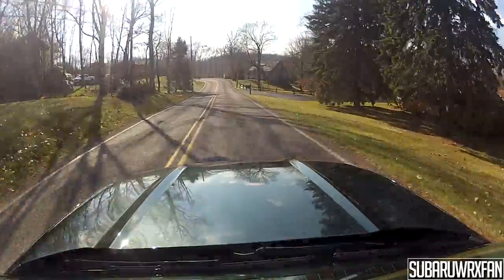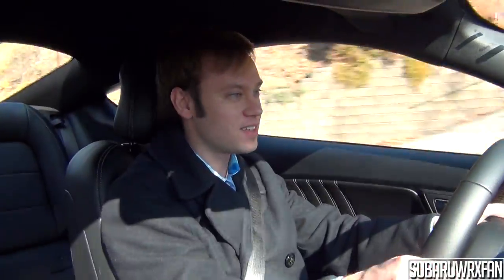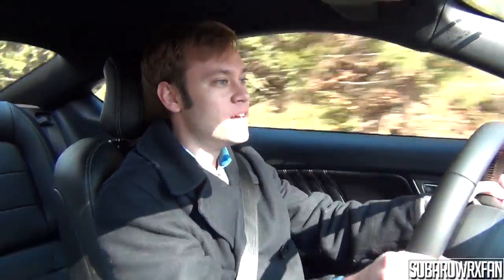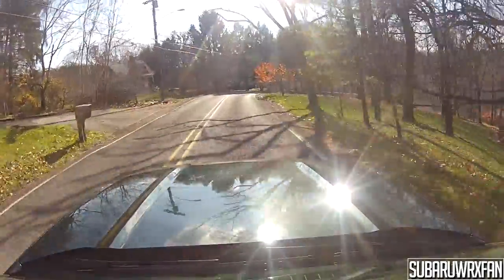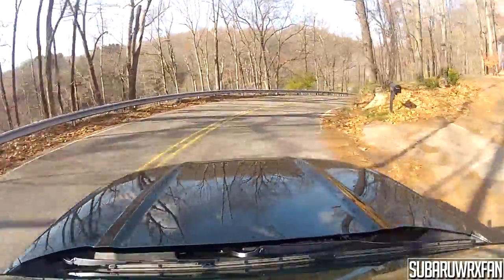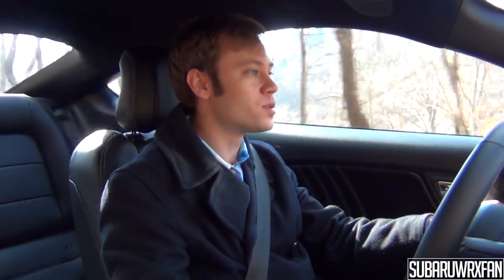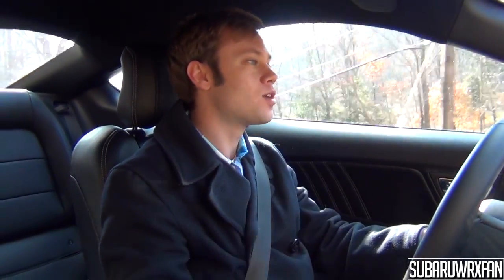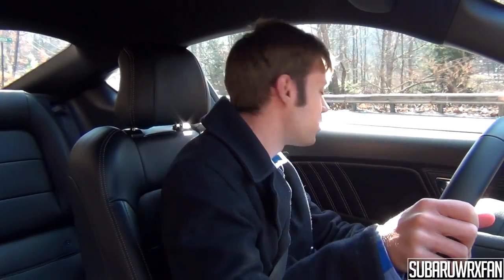Coming up to some corners to test the handling. The steering is still a little too light even in Sport Plus mode — not as heavy as, say, a BRZ. But the way it handles corners is pretty good. Taking a tight corner, you can feel the weight and there's a little body roll, but it sticks its ground and hugs it. This isn't going to be as good as lower-slung sports cars — you can feel the higher center of gravity. This car is about 3,500 pounds and you feel that, but it does a pretty good job with what it has.